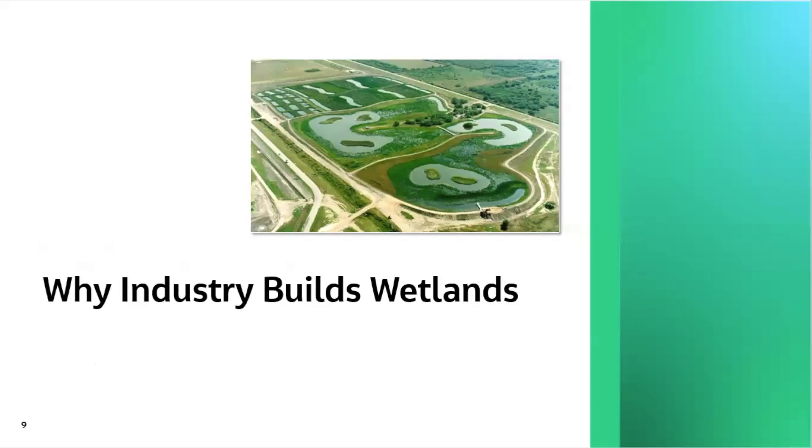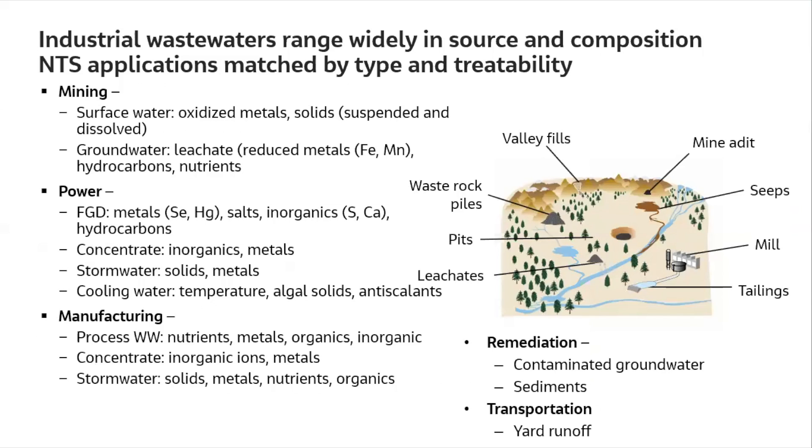Why would industry build wetlands? There are a lot of reasons. First, they have an incredible variety of wastewaters to treat that vary widely in source and composition. Here's a map of the kinds of problems you can see in a mine water system — valley fills where waste rock leaches out materials, waste rock piles, pits, and leachates from stockpiles.